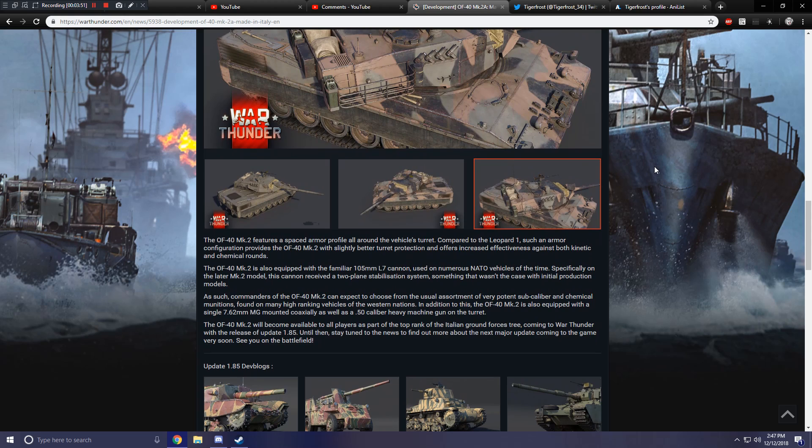The OF-40 Mark II is also equipped with the familiar 105-millimeter L7 cannon used on numerous NATO vehicles of the time. Specifically, on the later Mark II model, this cannon received a two-plane stabilization system, something that wasn't the case with initial production models. Commanders of the OF-40 Mark II can expect to choose from the usual assortment of very potent subcaliber and chemical munitions found on many high-ranking vehicles of the Western nations. In addition, the OF-40 Mark II is also equipped with a single 7.62-millimeter MG, as well as a .50-caliber heavy machine gun on the turret.